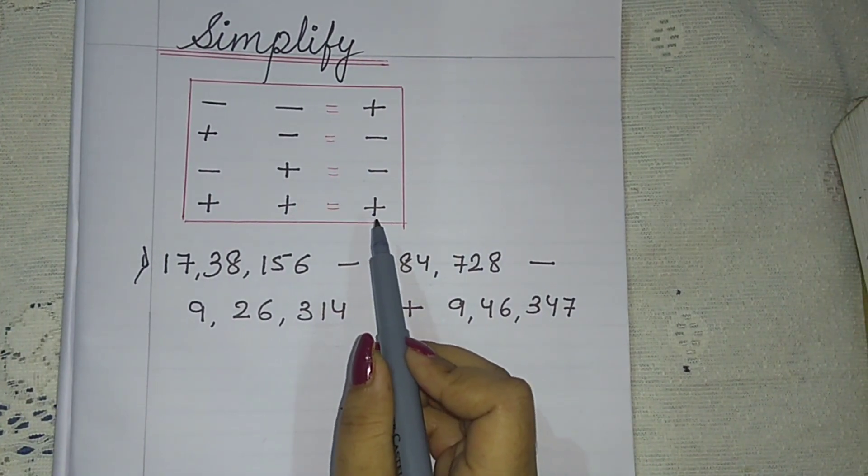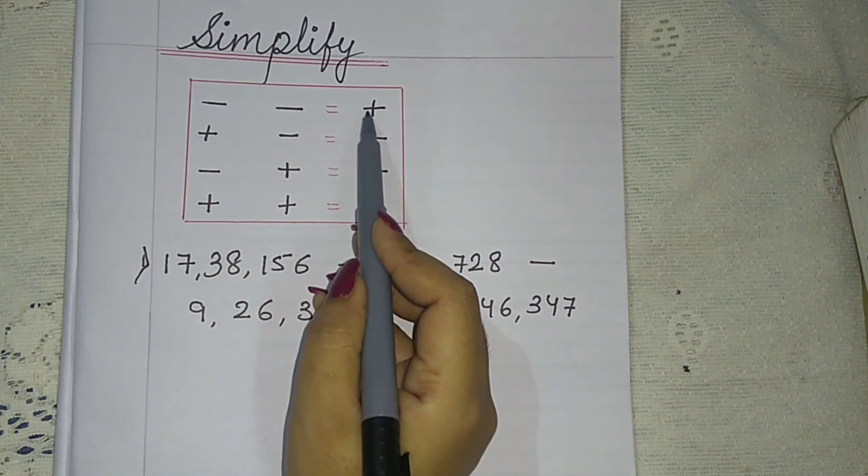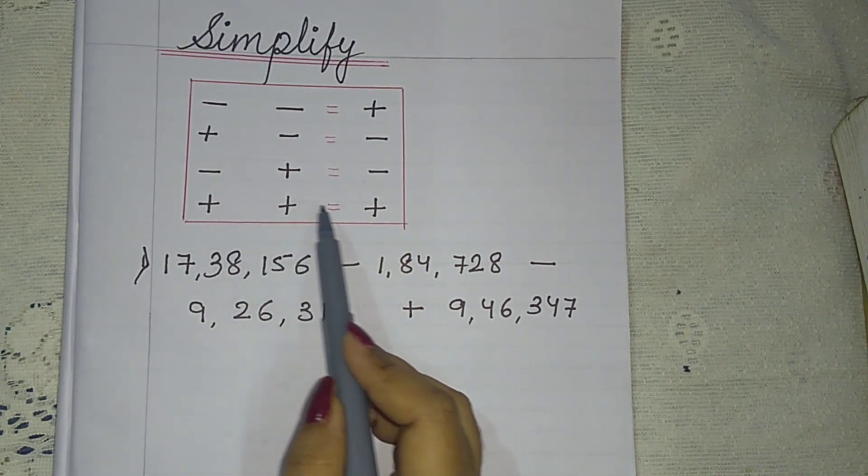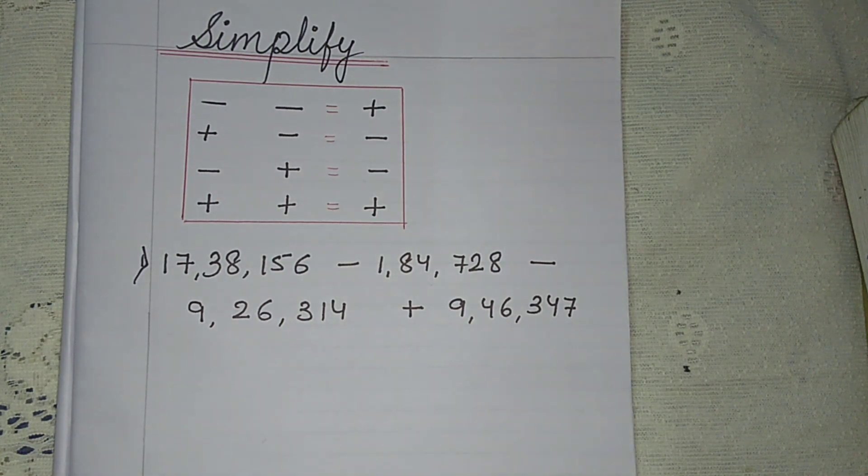You have to remember it: minus minus is plus; plus minus is minus; minus plus is minus; and plus plus is plus. Okay? Is it clear?